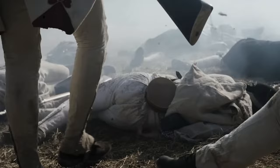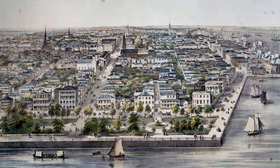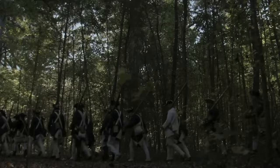By 1780, the stakes had risen. The British, eager to quash the rebellion and cut off the South from the rest of the colonies, set their sights once again on Charleston, this time with a far more formidable force and a strategic plan. On the other side, the Americans, aware of Charleston's importance, braced themselves for what would become one of the most significant battles of the Revolutionary War. With both sides preparing for a showdown, the stage was set for a siege that would be remembered for centuries.